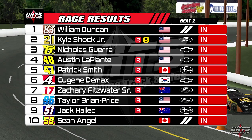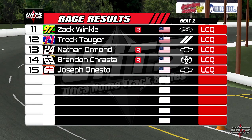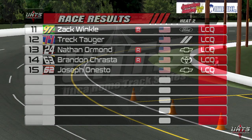A quiet charge from Patrick Smith put him fifth at the end of the event. In a bit of an upset, long-time series competitors Trek Togger and Joseph Ernesto will have to battle their way through the LCQ, alongside Zach Winkle, Nathan Ormond, and Brandon Krasta.